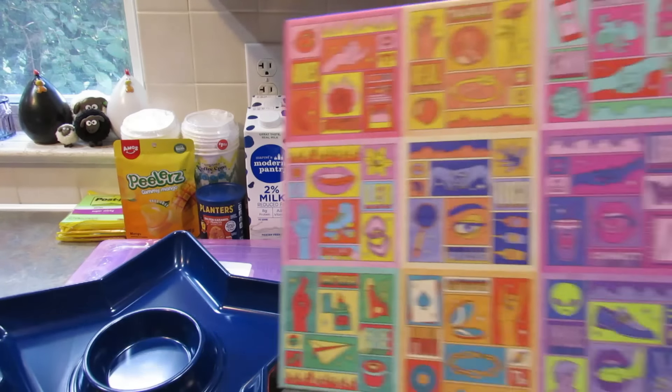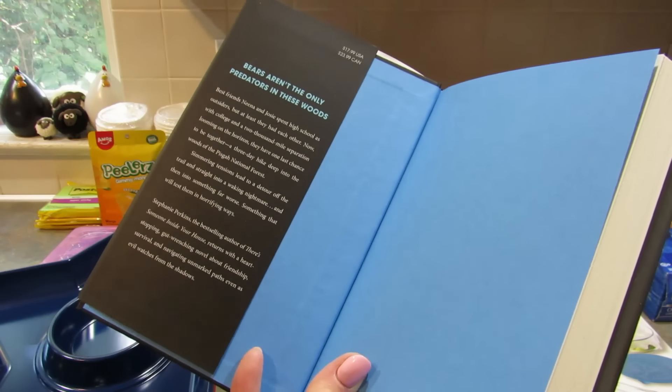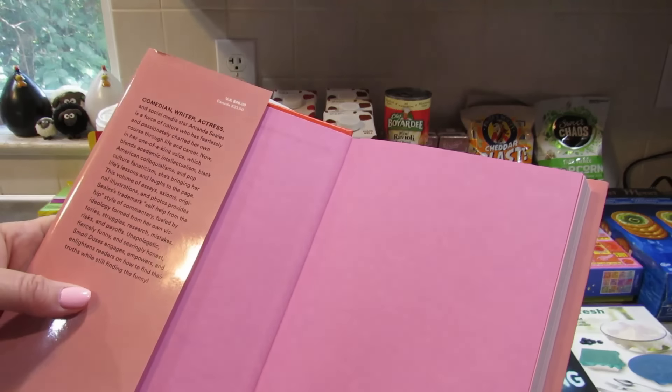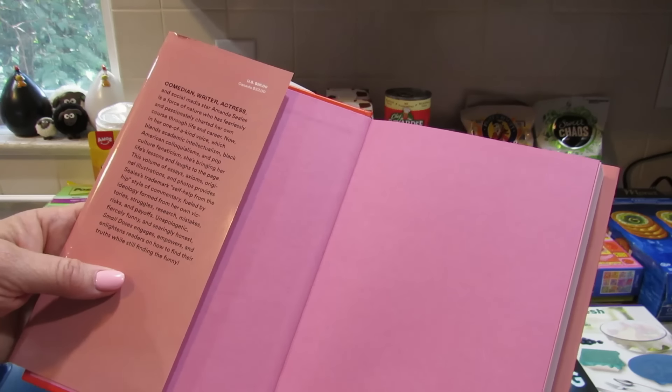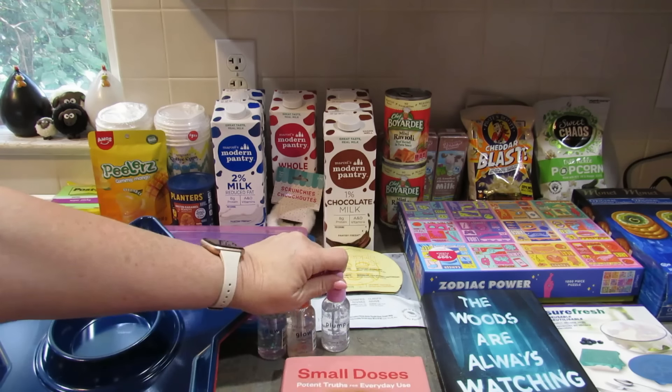Lastly I found some books. The first is The Woods Are Always Watching by Stephanie Perkins — it was $17.99 US. Best friends Nina and Josie spent high school as outsiders, and with college and a 2,000-mile separation looming, they have one last chance together: a three-day hike deep into the woods of the Pisgah National Forest. Then I saw Small Doses: Potent Truths for Everyday Use by Amanda Seals — $26 US. Comedian, writer, and actress Amanda Seals shares honest advice for the side effects of life.